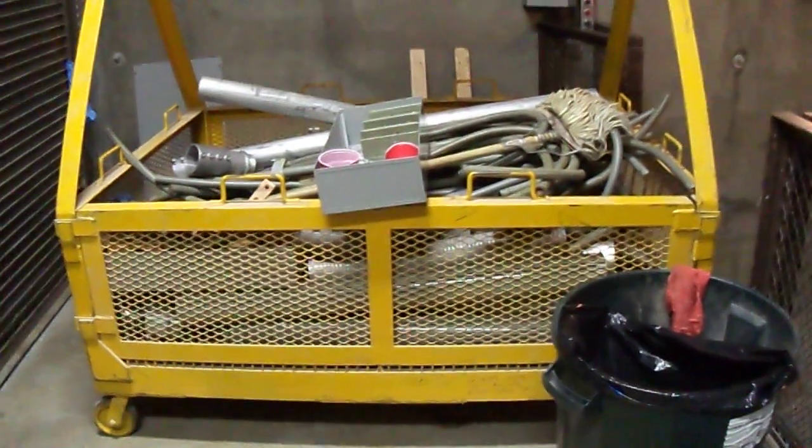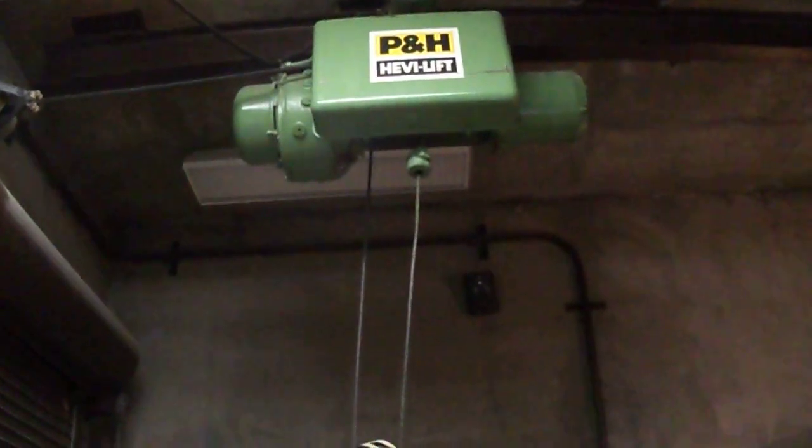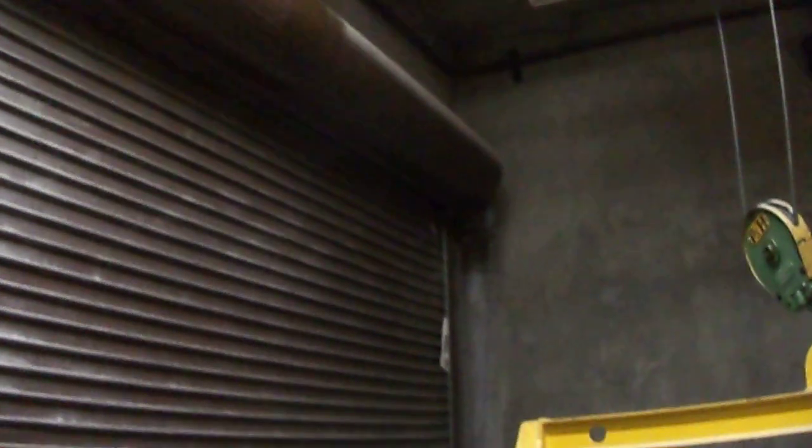This is the weigh-in door. That's the cart — it'll handle 3 tons, a 3-ton lift. Garage door, roll-up. The shaft that goes down 20 feet to the bottom.